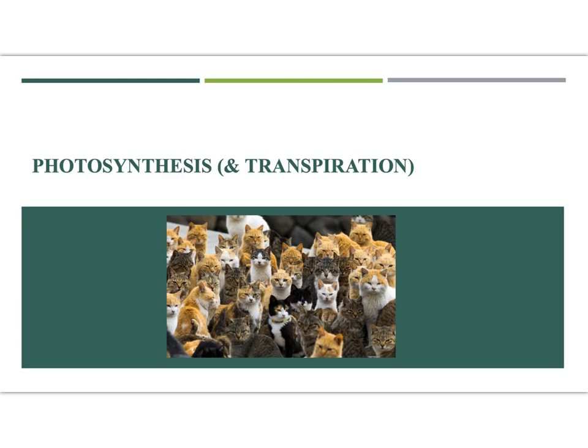All right everybody, photosynthesis and transpiration, two great things. Now I found this picture - it doesn't have a whole lot to do with photosynthesis and transpiration, but I found this picture of like this cat island that exists somewhere in the Pacific, where you basically take your boat, get to this island and this is what greets you, which is horrifying because they're probably feral angry cats. Anywho, let's talk about photosynthesis and transpiration.